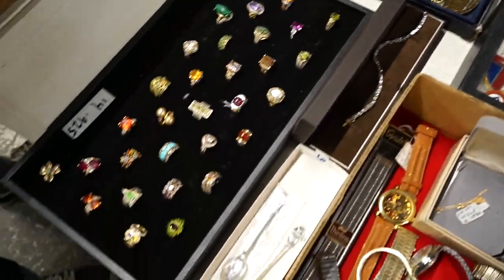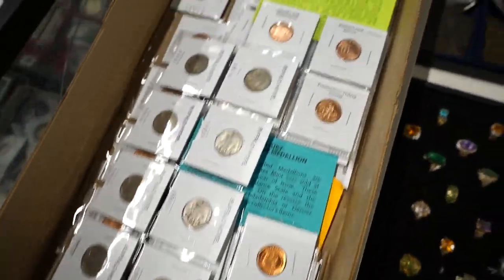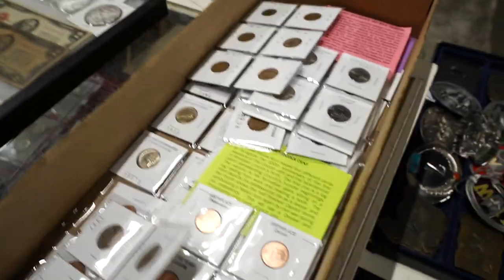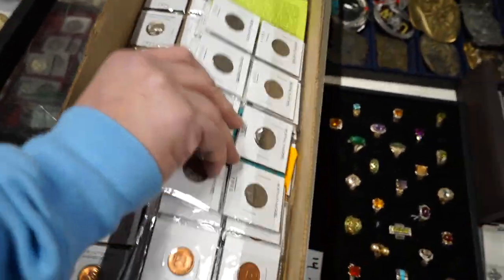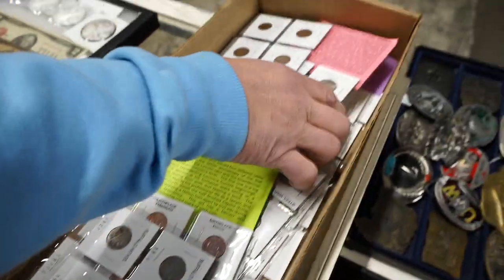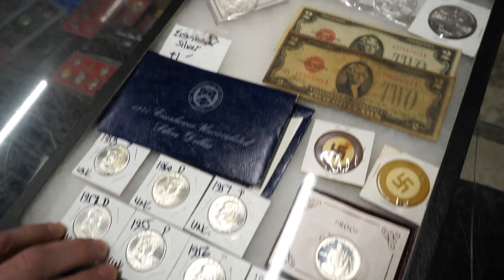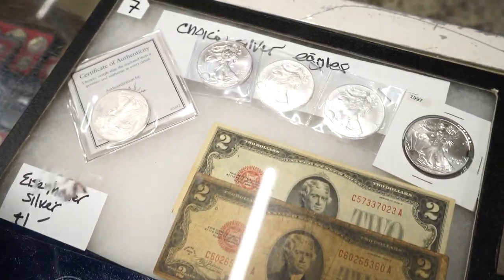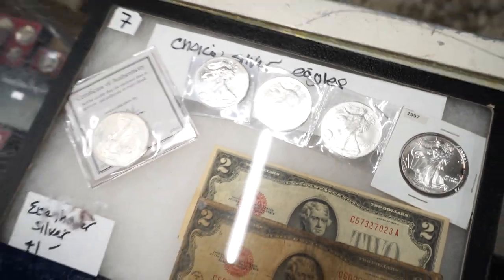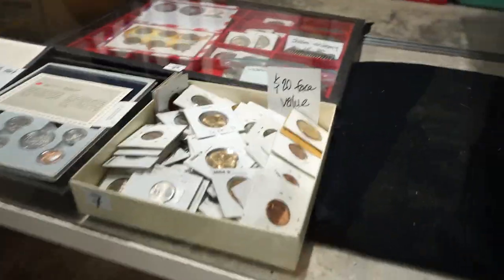More rings — these are all marked nine to five, working nine to five. A bunch of different coins in there. Here's some nice Franklin halves and some two-dollar bills, Eisenhower silver dollar, some Silver Eagles up there, and more coins in the case.